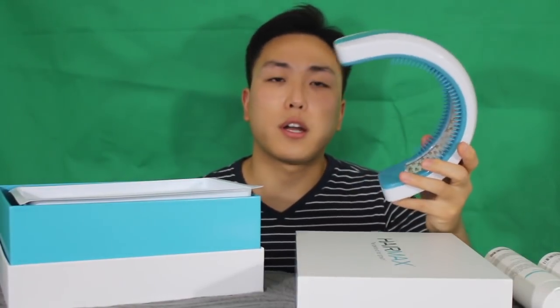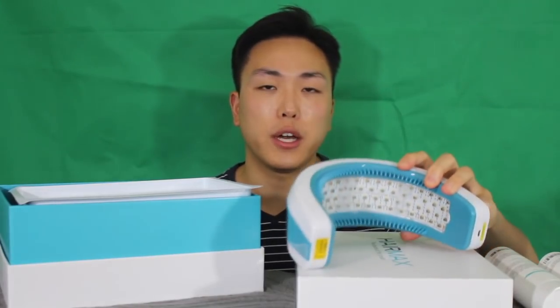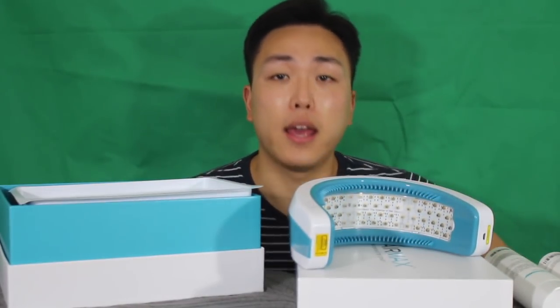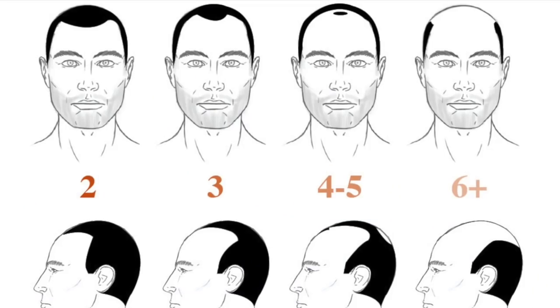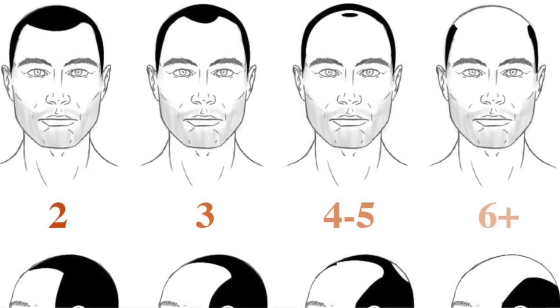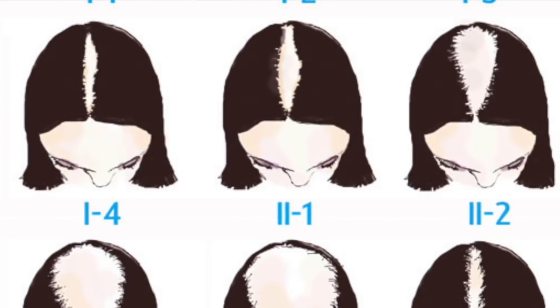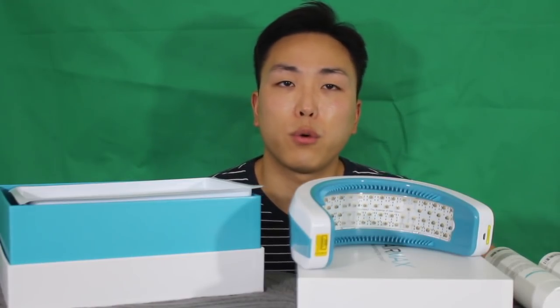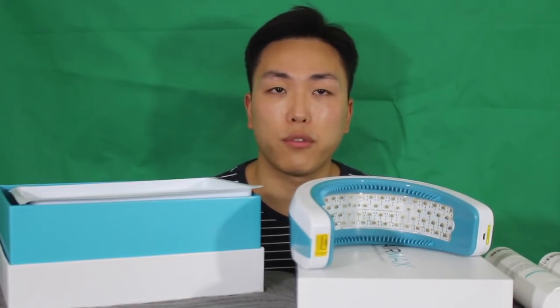The HairMax laser devices are clinically proven and FDA cleared to treat androgenetic alopecia, and they promote hair growth in both men and women. They are most effective in males suffering from Norwood scale 2 to 5, and for females, according to the Ludwig scale, most effective in those with moderate hair loss. It's not going to be effective for severe hair loss, since this laser only works on areas where there is miniaturized hair. If you're fully bald or at an advanced Norwood stage, it won't apply to you.